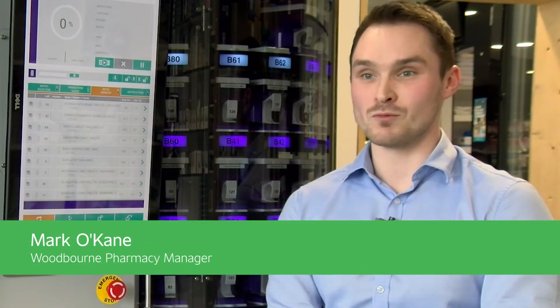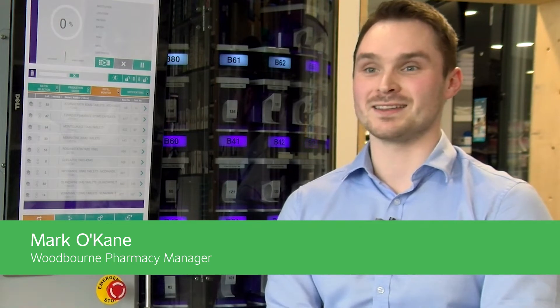My name is Marco Cain. I'm the manager of Woodburn Pharmacy. Woodburn Pharmacy was opened in 1969 by Mr. Jim Doyle.